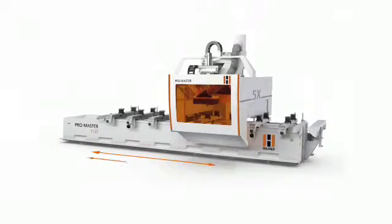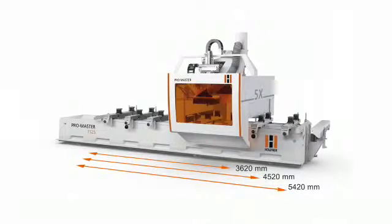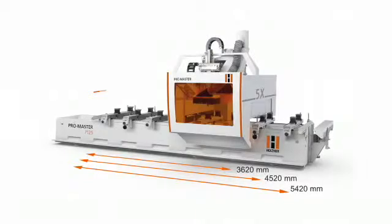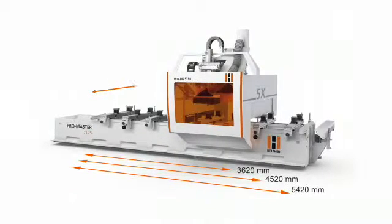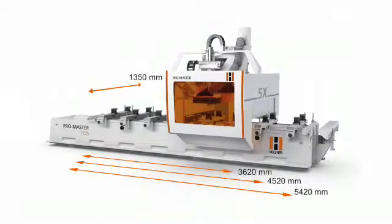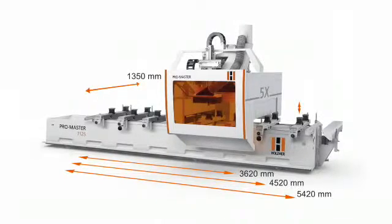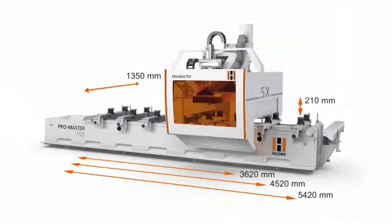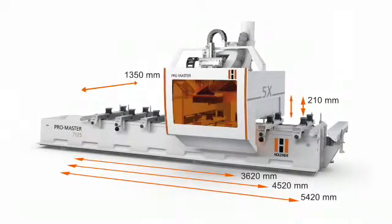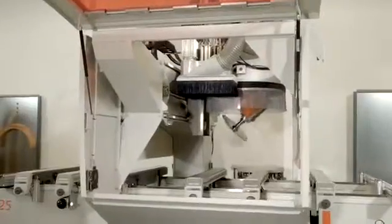You can select between 3,620, 4,520, or 5,420 mm working length in X-direction, with a working depth of 1,350 mm that can be reached by all drills and aggregates. The Extreme Machining Height of a true 210 mm from the top of the vacuum cups is unmatched in its class. The Extreme Z-Lift of 565 mm is also ideal if long tooling is used.